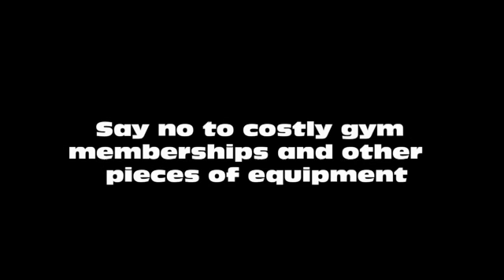It is so easy and in just a matter of weeks you can start looking and feeling great. It's a bit of an investment but a great way to say no to costly gym memberships or other pieces of exercise equipment for your home. The Cellerciser does it all.